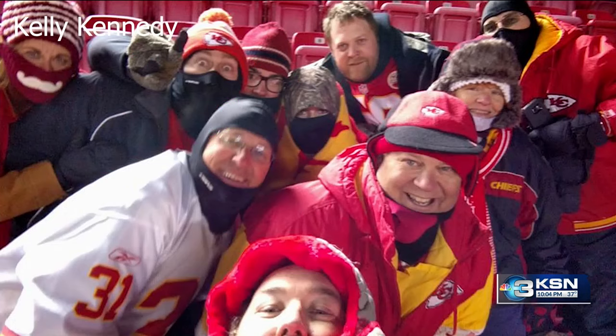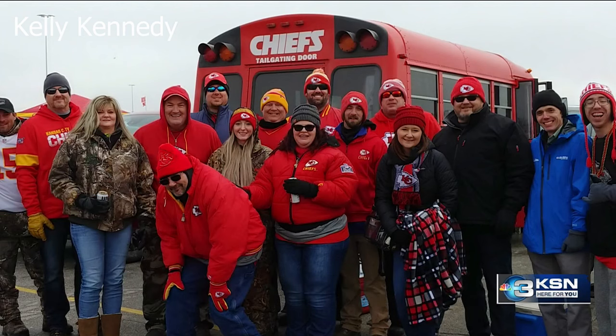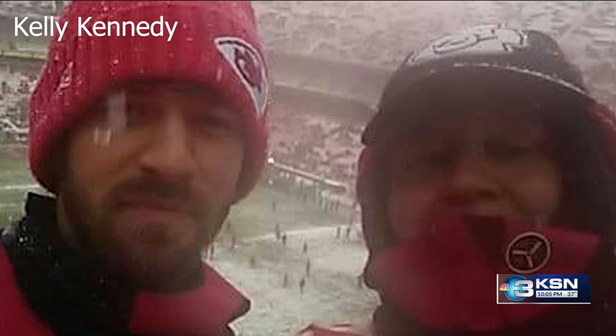Once you're inside, Kennedy says to stay active: keep moving, even if it's just moving your feet in place and keeping the blood flowing. Kennedy recalled a past game where his eyebrows and eyelashes froze — he wiped his face and there were ice crystals on his gloves, so they just had to keep moving.